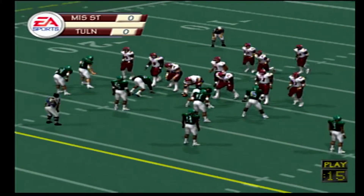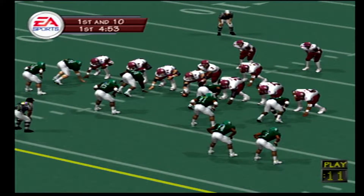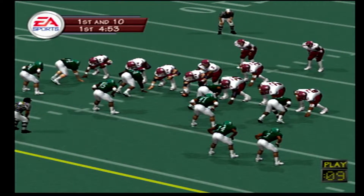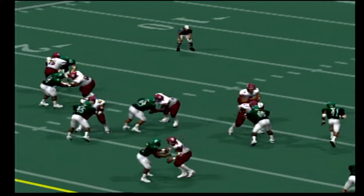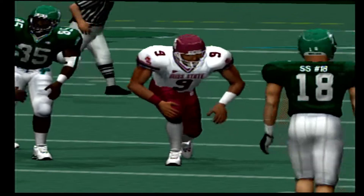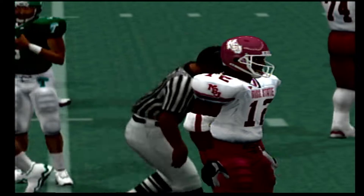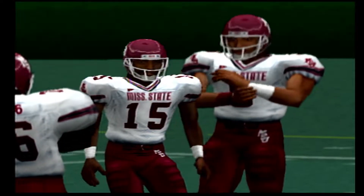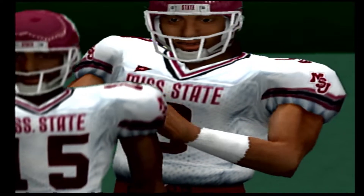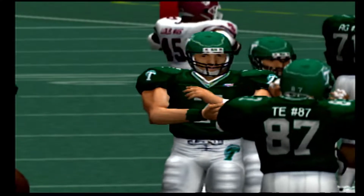Hi, everybody. Brad Nessler, Lee Corso, and Kirk Herbstreet here to bring you all the action of this football game. The Bulldogs shouldn't have any problems winning this game big. What do you think, Lee? Oh, you got that one right, Brad. Mississippi State is coming into this ballgame with three main goals, and they are throw the ball, throw the ball, and then throw it some more. Kirk, they're going to chuck this ball deep and let those receivers run under it and score touchdowns. I mean, a lot of touchdowns.